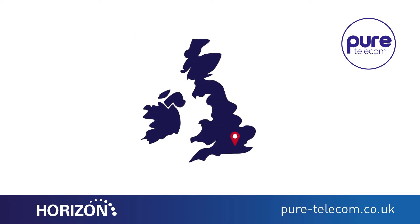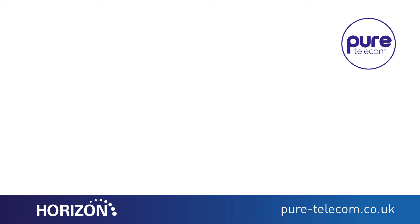Horizon gives you total number flexibility, allowing your business to extend their reach and use any local area number no matter where they are located.